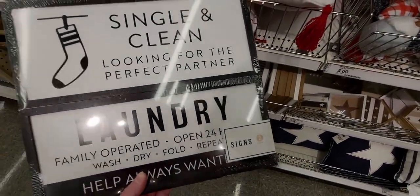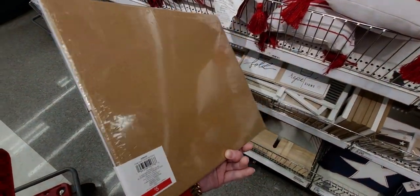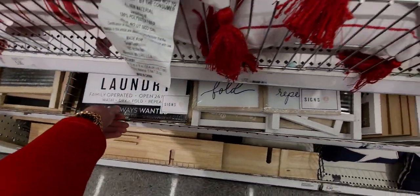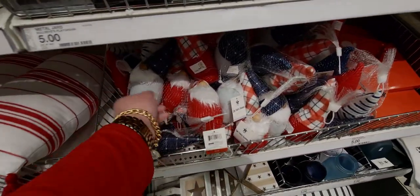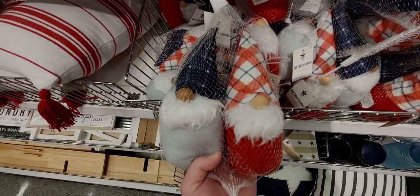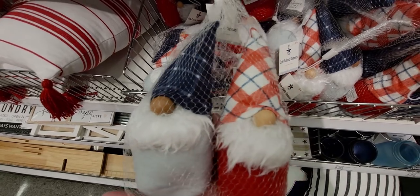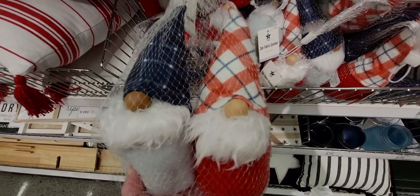These are the laundry signs, going to be five dollars. But the gnomes — they have gnomes! I'm so excited. They're in a two-pack and only three dollars, which makes them a dollar fifty each. They're super adorable.